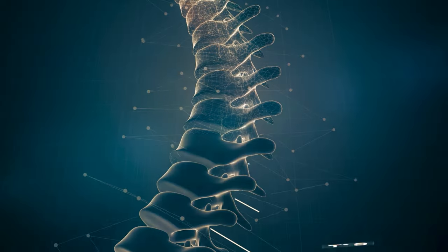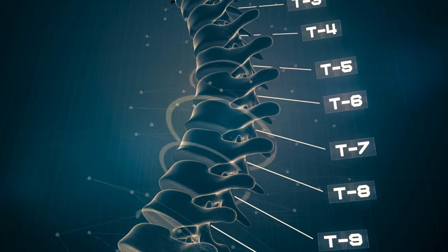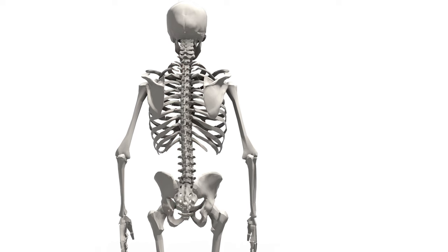This typically involves removing the discs in between every vertebra, removing the posterior aspect — the back parts of the bones — and using rods and pedicle screws to hold the spine in place while these bone grafts take place.